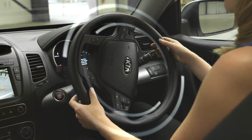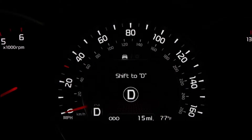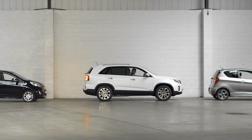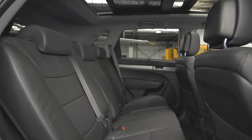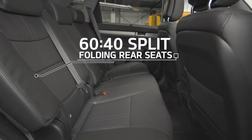The steering wheel is operated automatically, so all the driver needs to do is shift into the appropriate gear displayed on the LCD display and control the accelerator and brake pedals. The Sorento boasts plenty of head and leg room. The rear seats are 60-40 split folding, so there's space for passengers and plenty of storage.